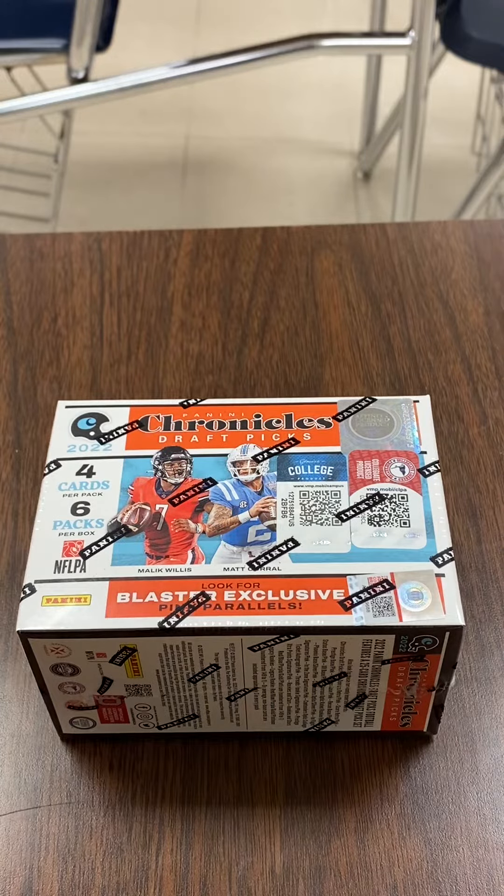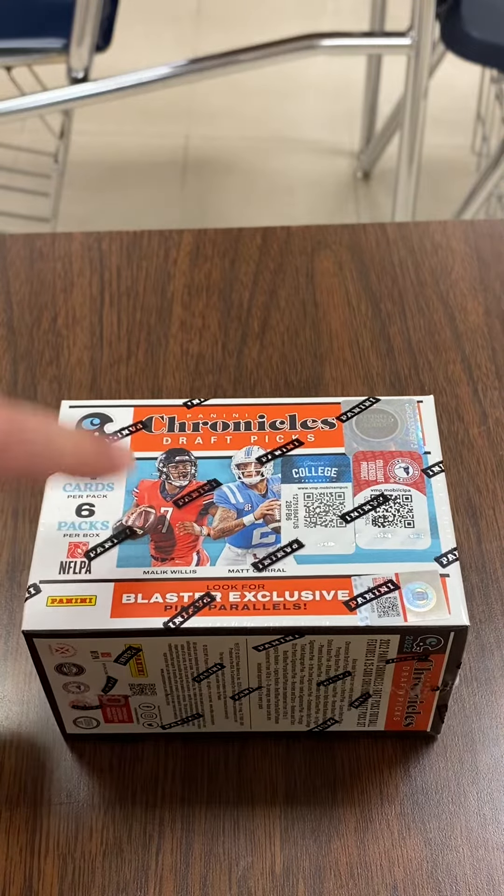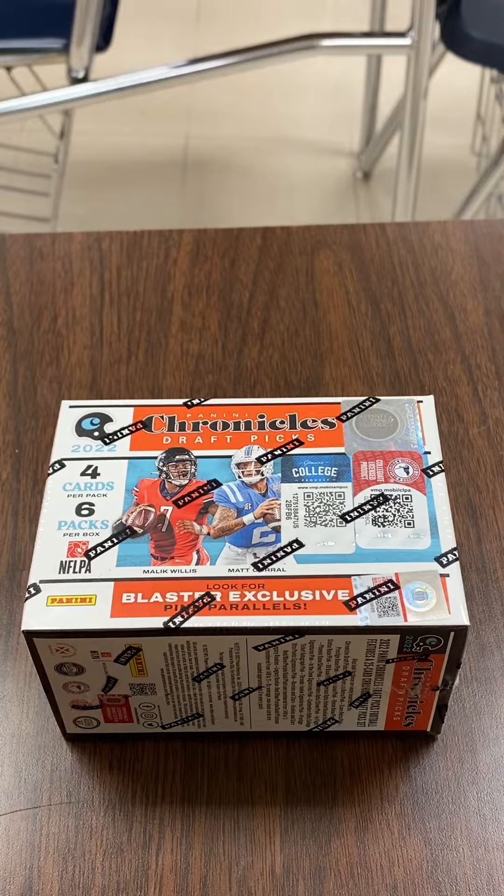What is up YouTube, MJ's Classic Pools, and here we are with a box opening — a little blaster box of Panini Chronicles Draft Picks Football. Four cards per pack, six packs per box.